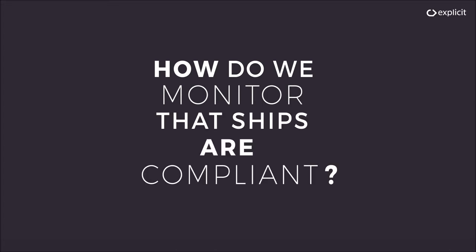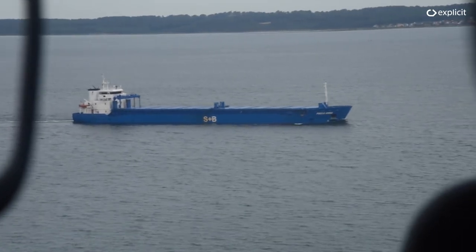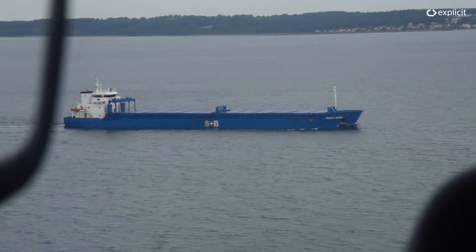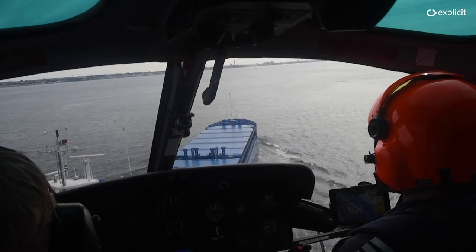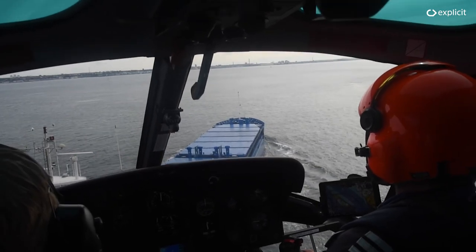There's only one problem: how do we monitor that ships are compliant? Ever since the new emission laws came into effect on January 1, 2015, the issue of monitoring ships has plagued environmental authorities — that is, until now.